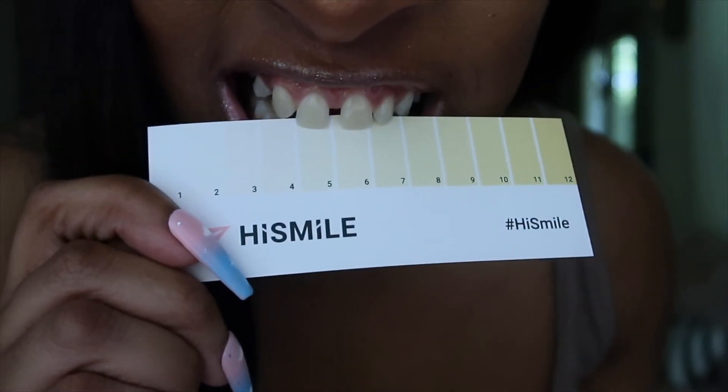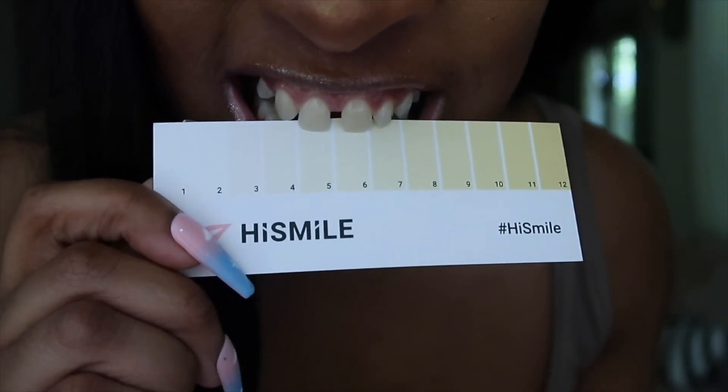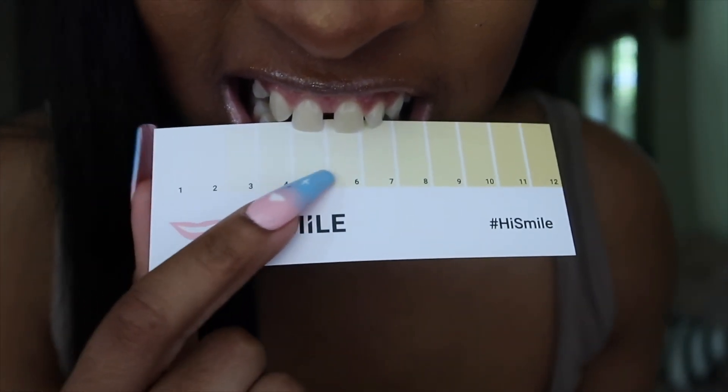Now that you have your gel applied, it says to whiten for 10 minutes, rinse, and repeat daily. My teeth are at about right here on the shade guide. I've set my timer for 10 minutes — let's see how it goes.